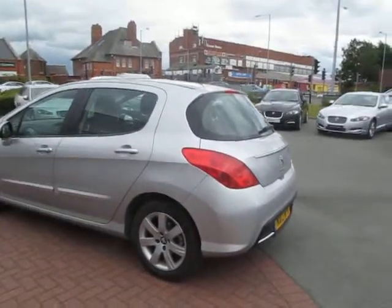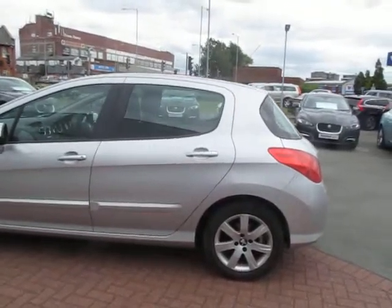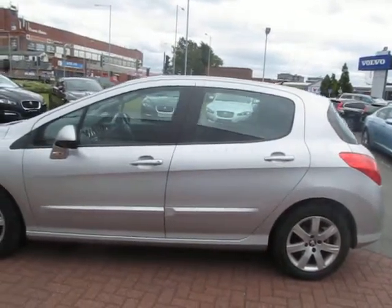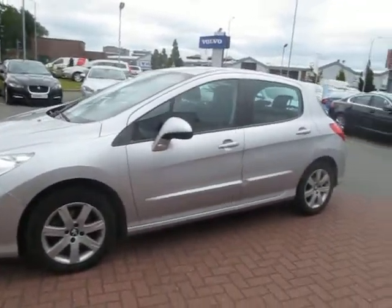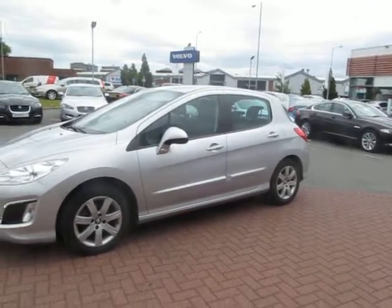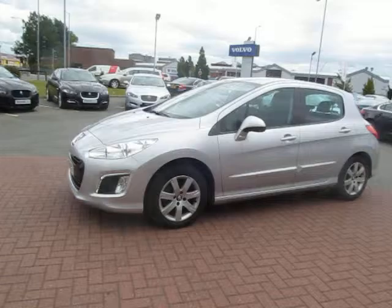The car is the 5-speed manual active, finished in silver metallic with black cloth trim. It comes complete with a full service history, which I'll show you in a moment. It has all the normal active equipment such as alloy wheels, air conditioning, CD player, etc.